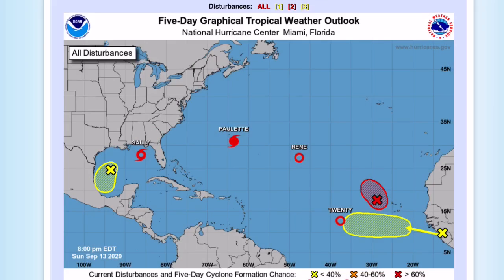Hey guys, this is your adjusted weather forecast, and today we're going to be talking about the Atlantic hurricane season right now, going through every single system that's in the Atlantic.